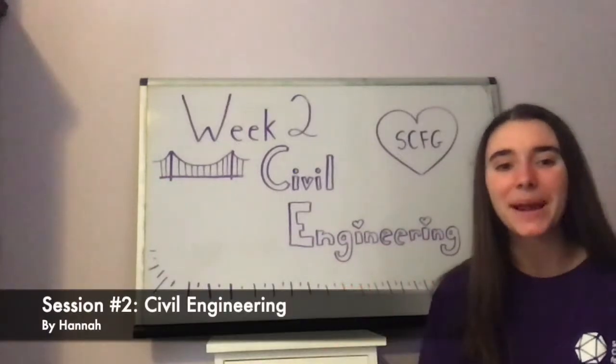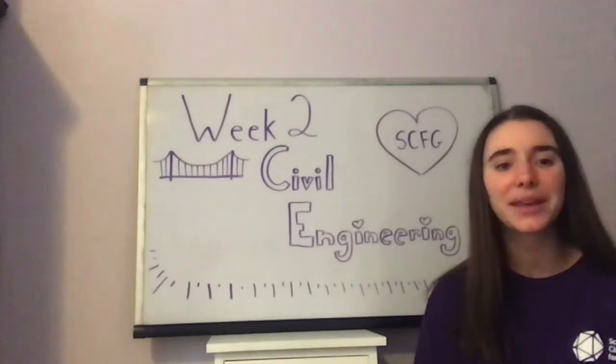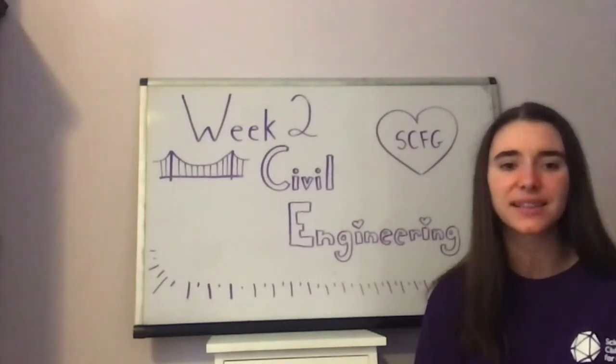Hello Science Club community! My name is Hannah and I am a junior mentor with Science Club for Girls. I'm here to give you a recap of what happened in our Science Clubs.